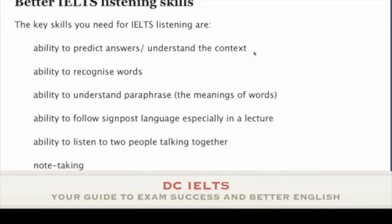The other half of that — and this is what teachers normally say — is you look at the questions and predict the answers. That's skill number one. Skill number two, an obvious one, is the ability to recognise words.